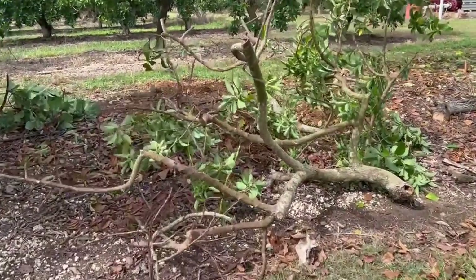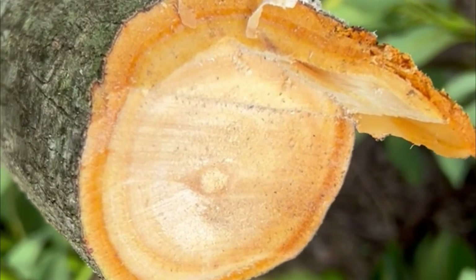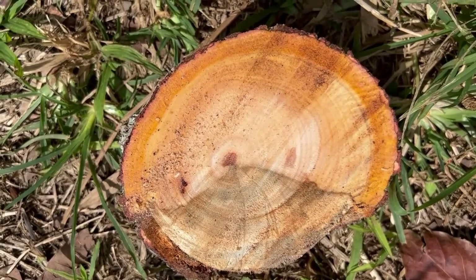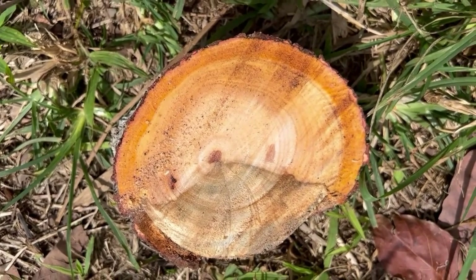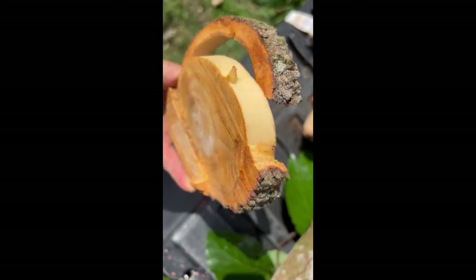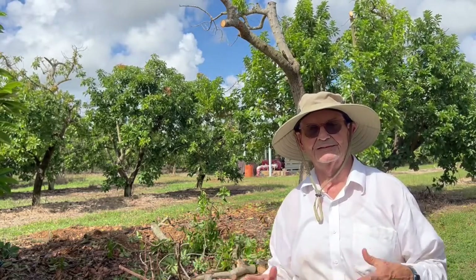We're going to check out these branches that we just cut to see how they look. Very, very clean. There is disease here, but it doesn't look like Raphaelia auricola — this is something else that I have seen as a result of Phytophthora. This is the ultimate test. Clean all around.